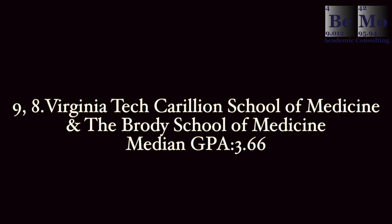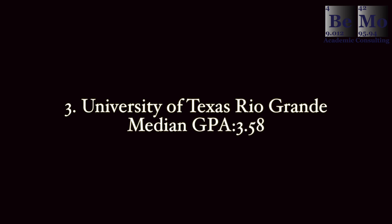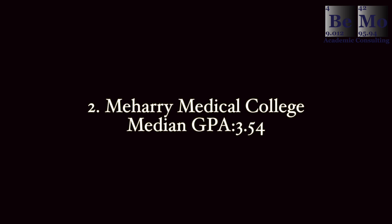Now I want to go into the easiest medical schools to get into by GPA. Starting with number 10, we have the Carle Illinois College of Medicine in Illinois, with a mean GPA of accepted students of 3.67. At number 9 and 8, there's Virginia Tech School of Medicine and the Brody School of Medicine at East Carolina University, with a mean GPA of 3.66. Positions 7, 6, and 5 are California University of Science and Medicine, Ponce Health Sciences University, and San Juan Bautista School of Medicine, with a mean GPA of 3.65. At number 4, there's Tulane University School of Medicine with a mean GPA of 3.64. Number 3 is the University of Texas Rio Grande Valley School of Medicine with a GPA of 3.58. Number 2 is Meharry Medical College with a median GPA of 3.54. And the number 1 easiest medical school to get into by GPA is Howard University College of Medicine in DC, with a mean GPA of accepted students of 3.51.